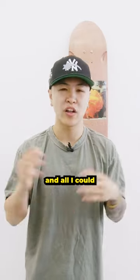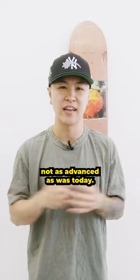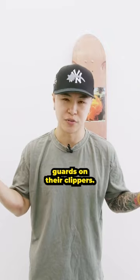I watched a few episodes and all I could ever think about was those haircuts. Of course, clippers and scissors were not as advanced as they are today. If they had nice haircuts it wouldn't have made sense. It looked like the barbers didn't have thinners, texturizers, or even any guards on their clippers.